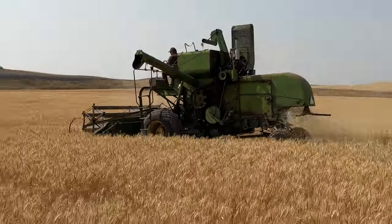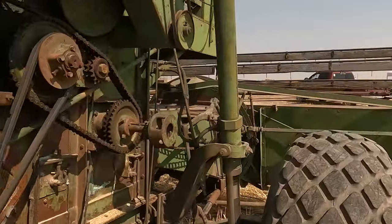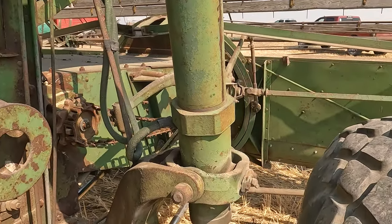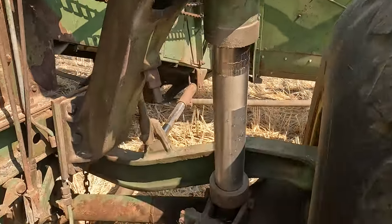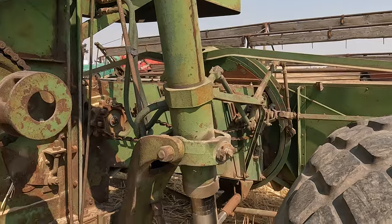It has leveling from the factory that corrects for up to 37% slope in each direction. So when it levels, the tires also level over. This is the leveling mechanism, which is a hydraulic ram that goes up and down.